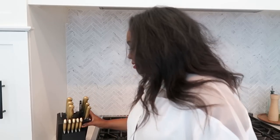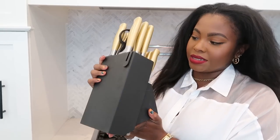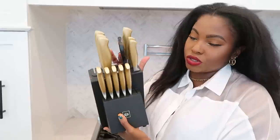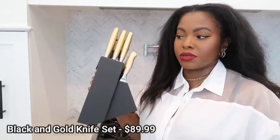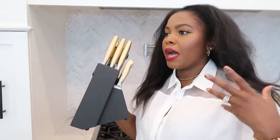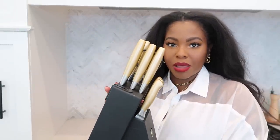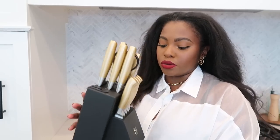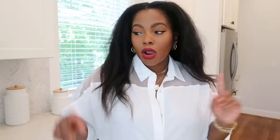Moving into the kitchen, first up is this matte black knife set. I kept some gold elements — the base is matte black, the scissors are black, but the handles are gold. I was going to get either solid black or solid white and gold, but this one does the best of both worlds: solid black block with gold handles. I absolutely love this set.